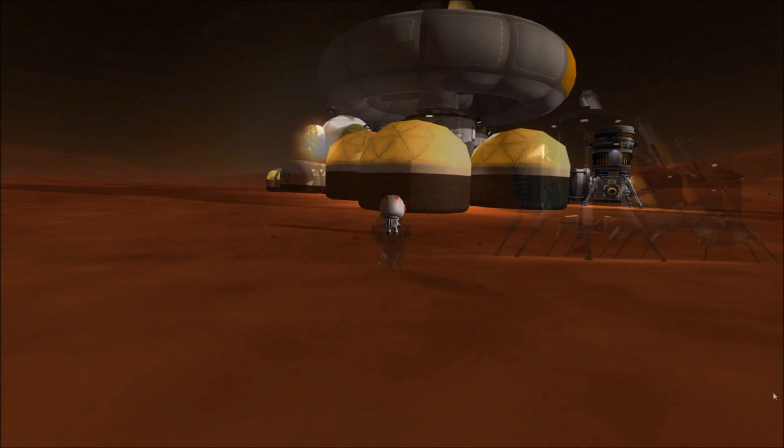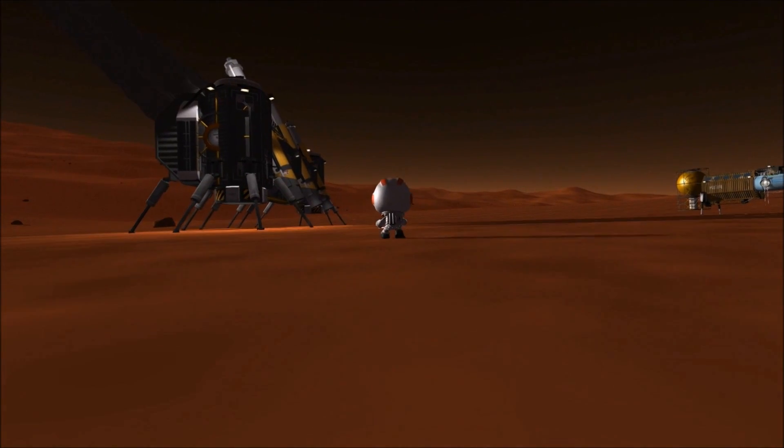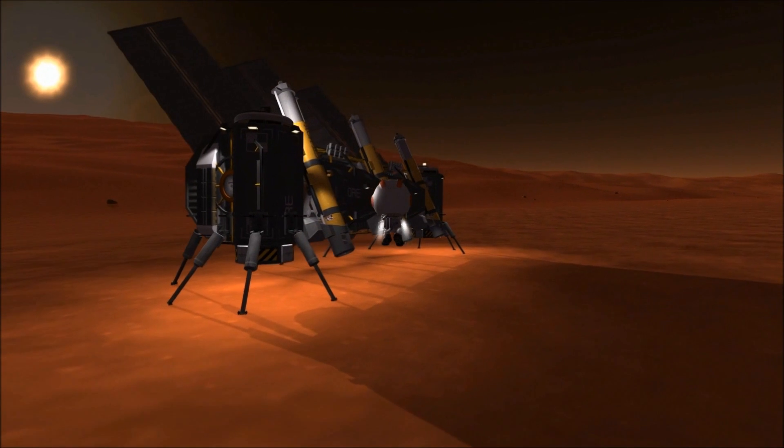The second installation at this facility is the extractor. Primarily solar powered, though able to connect to the local generators, this module extracts ore from the ground and stores it.